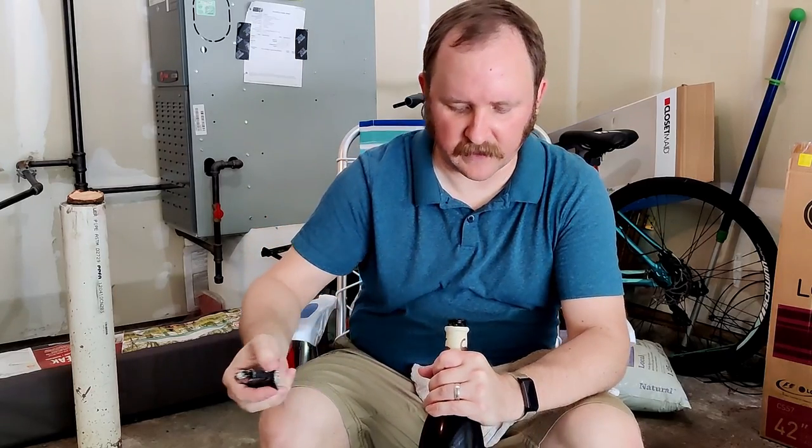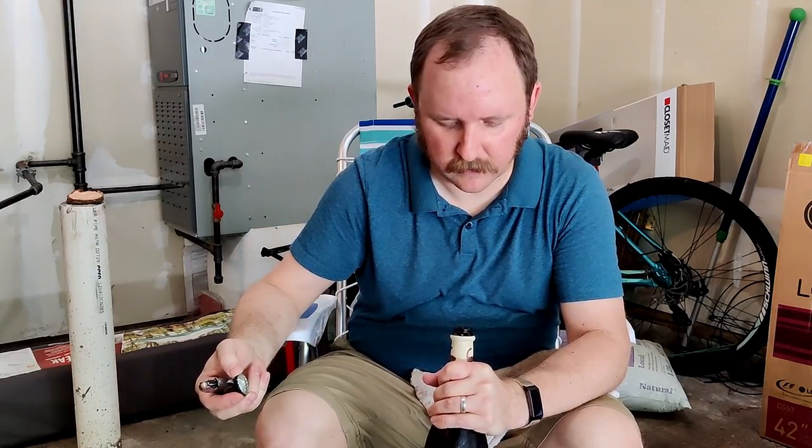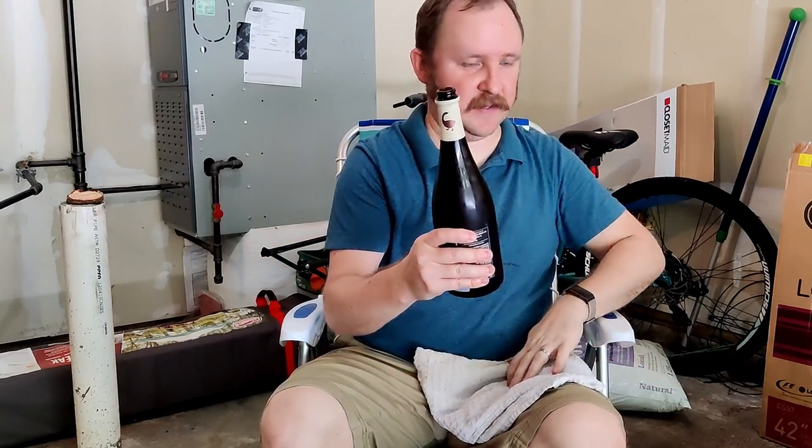Let's see just how effervescent this is. Wow. Smell the fruit. That smells special.